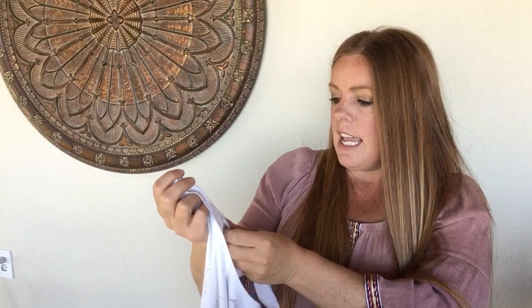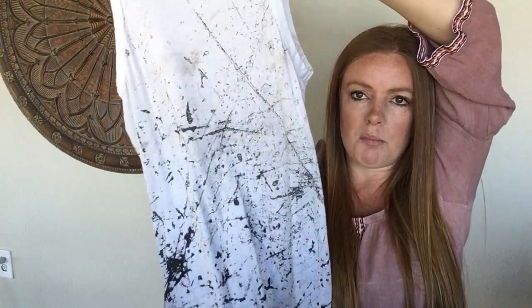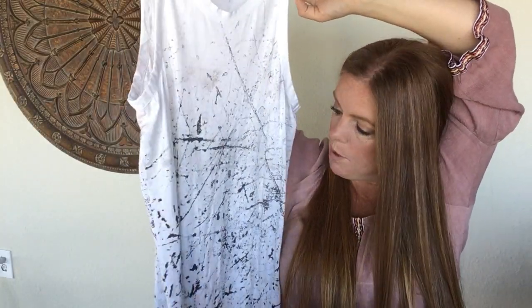This is a Helmut Lang tank top, size medium — just a cotton piece but I liked the print. This was full price, and tank tops are only $3.99. I don't think I'll get too much — maybe $20 to $25 — but it's a brand people search for, it's a designer, so I decided to pick it up.